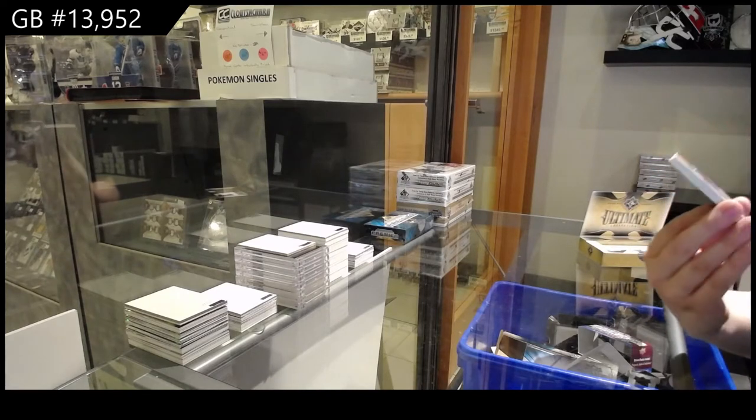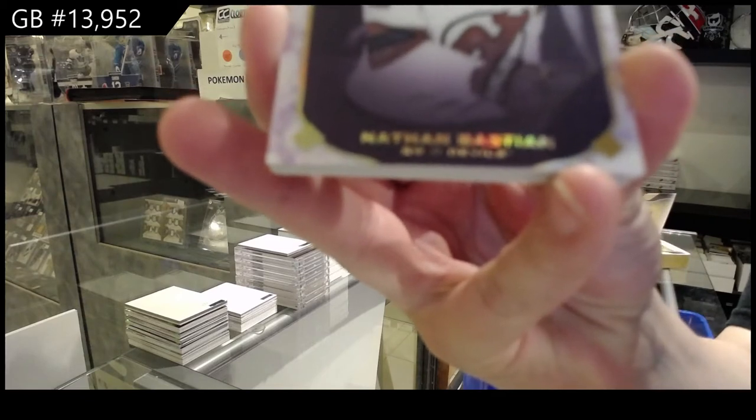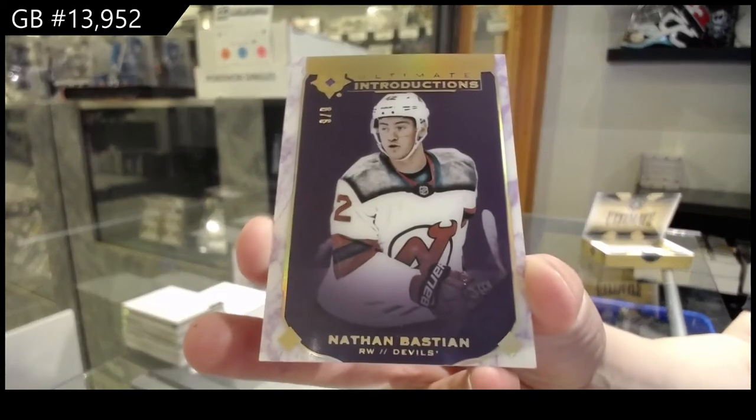Oh, very nice. We've got an Introductions Purple, number nine of nine, for the New Jersey Devils — Nathan Bastion.